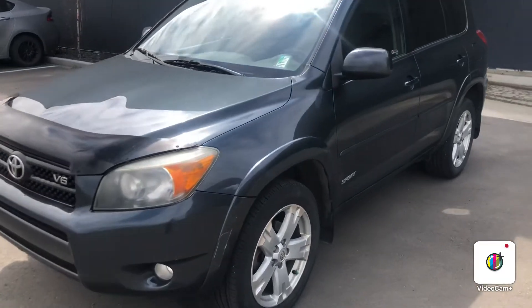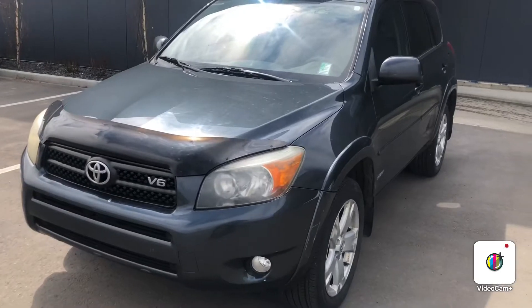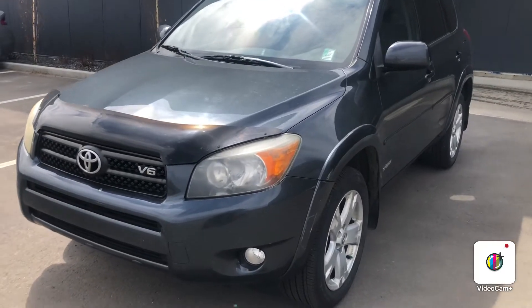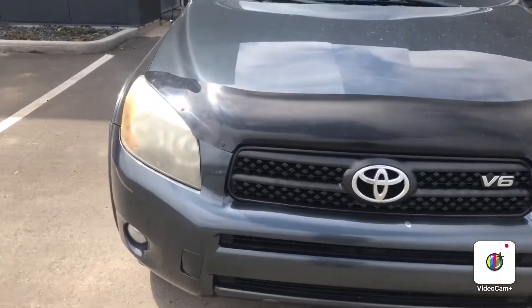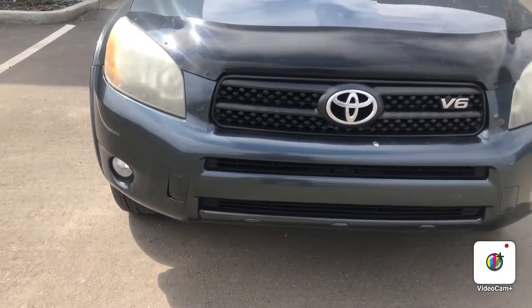Hello, Steph here from Northside Nissan. Here in front of me I've got a 2006 Toyota RAV4 — let's take a look. Right up front here you do have your halogen headlights and fog lights down below.